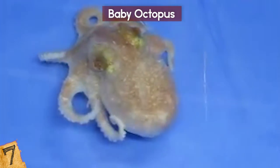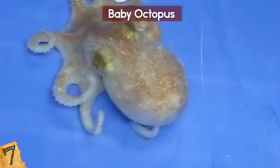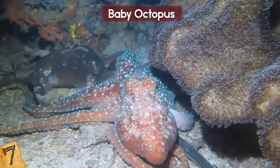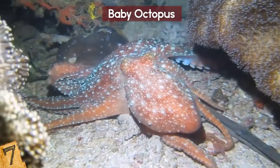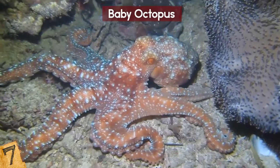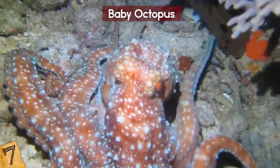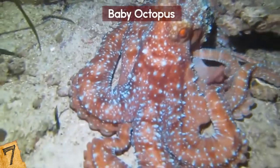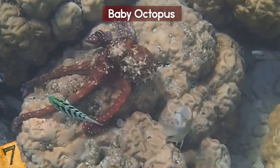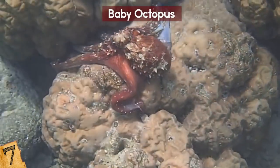Baby octopuses are also pretty squishy since they don't have any bones, although paleontologists have found that they used to have shells which they lost over time. Females can lay up to 400,000 eggs, and they will protect them and filter them constantly, making sure they get enough oxygen. The female will stop eating, and sadly this is the beginning of the end. The mother's body will begin to collapse from starvation and exhaustion, her cells committing cellular suicide from the inside out until she dies. It's still a mystery why these intelligent creatures don't live very long.